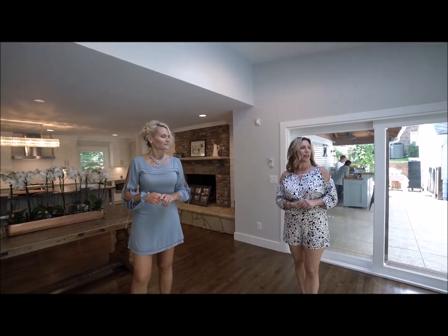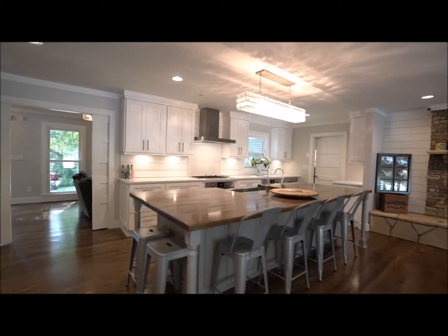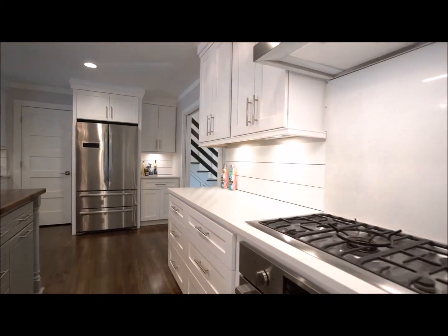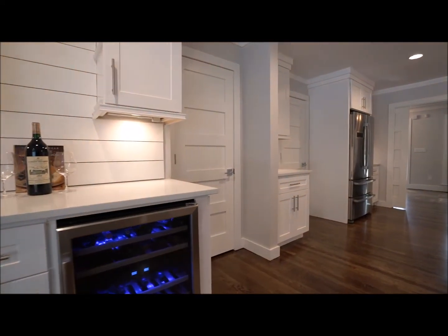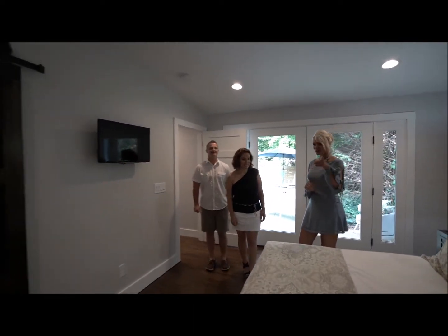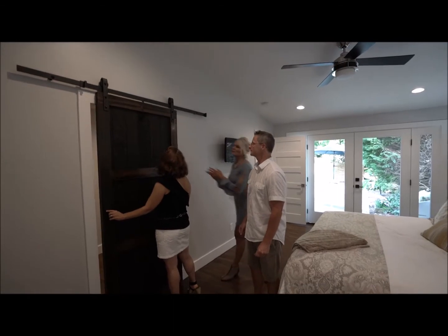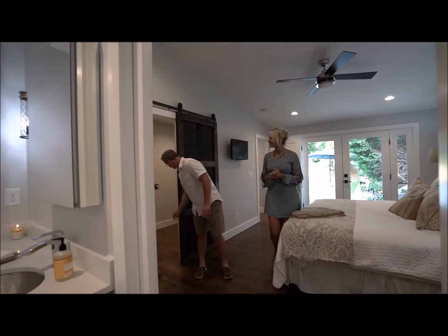This feels like I am in seaside. All right, go into the bathroom. I like the barn door — I have to touch it. That is really cool. Are you proud of this closet?